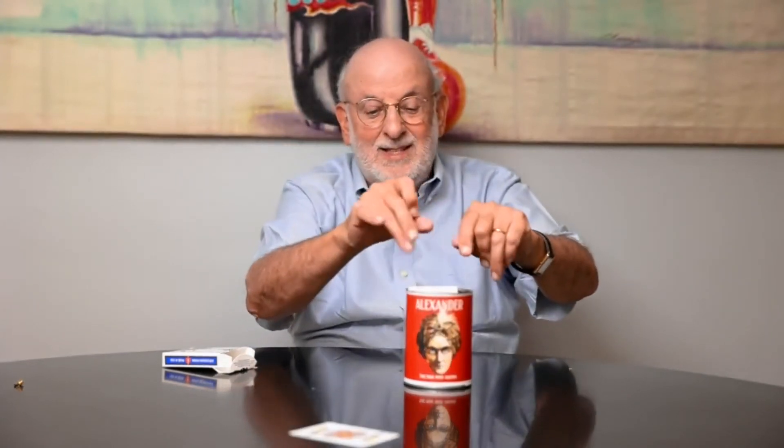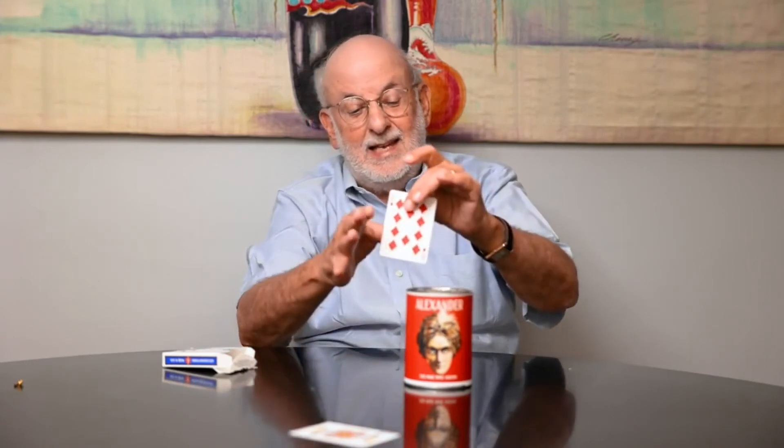Cards will automatically come up. There's the first card. A couple of magic passes, and the second card comes up. And of course, the last card will follow after this card comes up. And that, my friend, is Alexander's Rising Cards. I hope you enjoyed seeing this video, hope you enjoyed performing it, and I hope you will purchase it. Thank you.